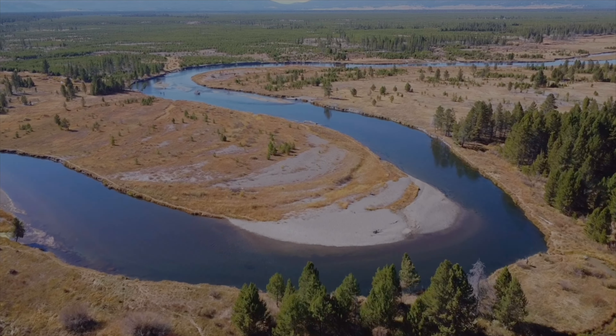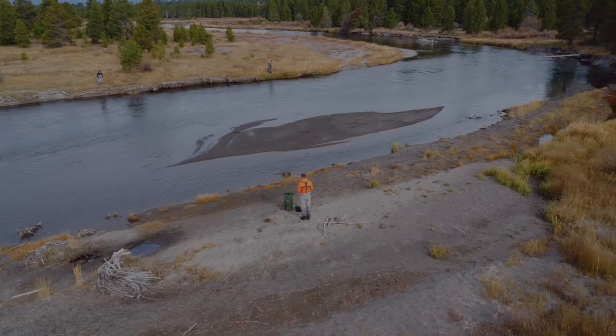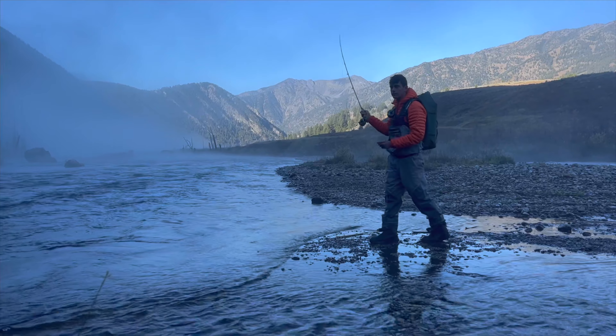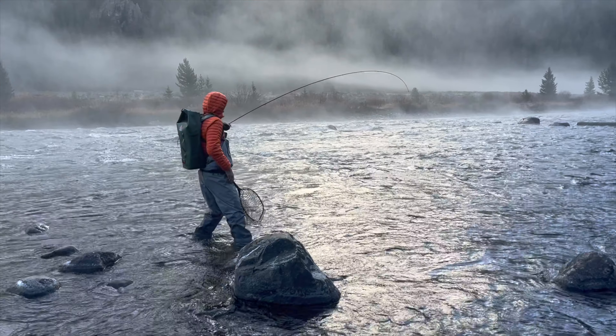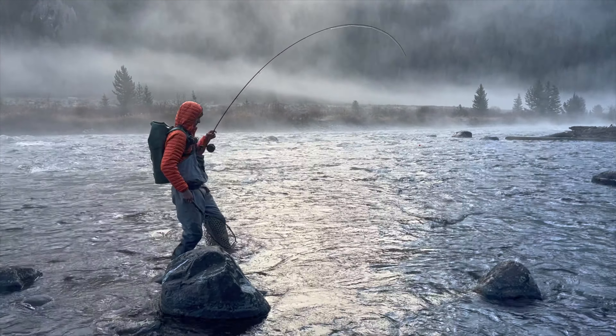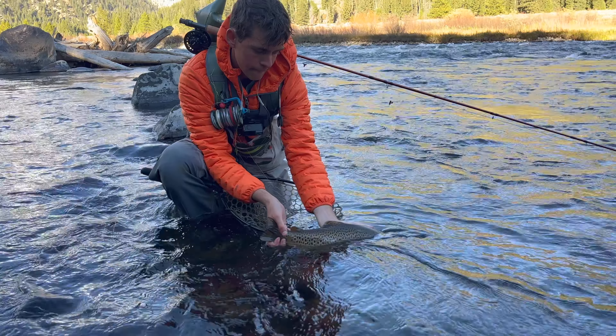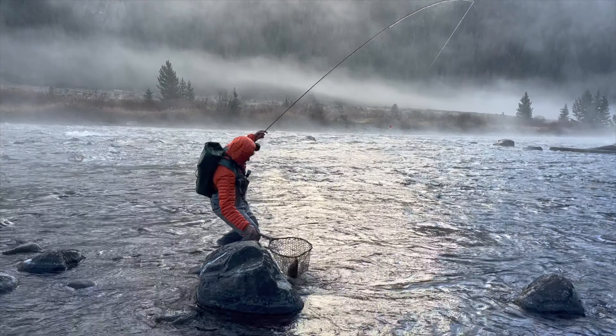Montana is at the top of many anglers' bucket lists, and for three kids from Kansas, it's always been at the top of ours. After moving west for college, we decided to turn our dreams into a reality. Here's three days of DIY fly fishing and camping in Montana.